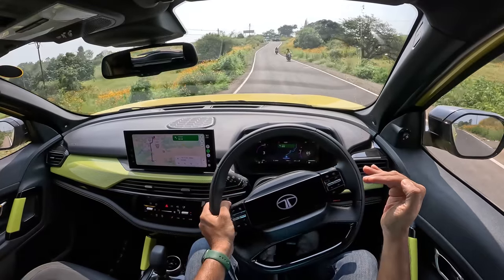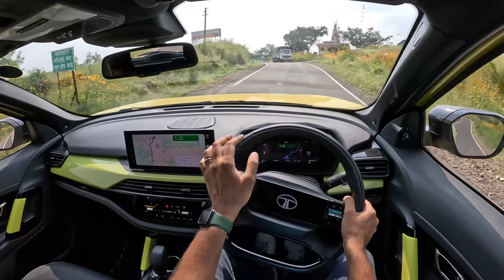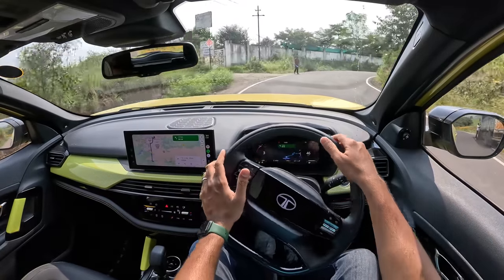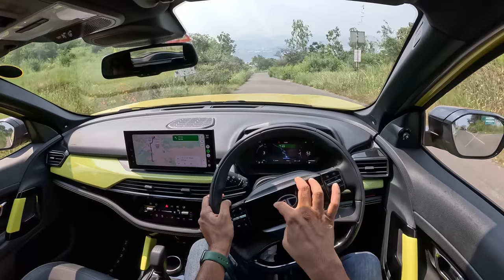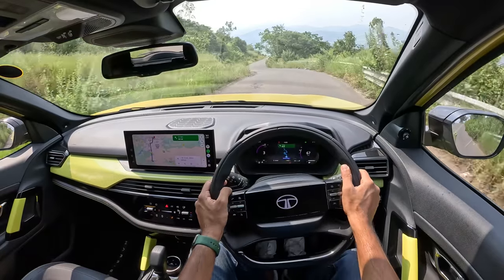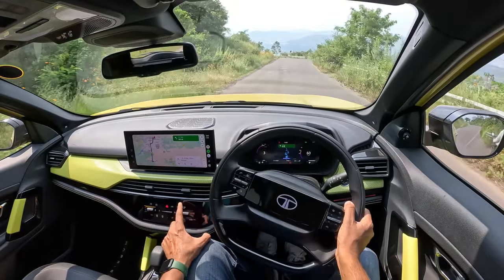Tata Motors really needs to focus on quality control and panel consistency, considering this car costs upwards of 30 lakh rupees. That's forgivable for the Tiago, Tigor, or even the Nexon to some extent, but for a car at this price you definitely want that quality. That said, this is a fantastic car overall in terms of features — it will wow people over with the sheer amount of features on offer.